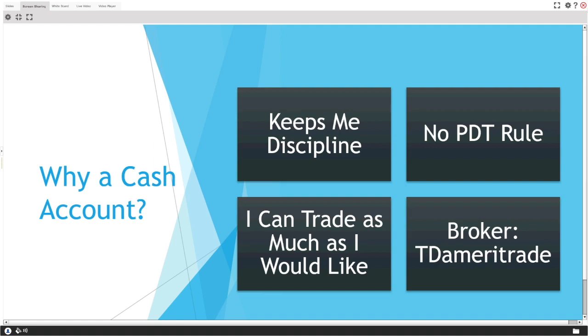Trading at the start of my small account challenge, I want to be disciplined — decent wins and very small losses. Limiting myself is okay. As Spider-Man's uncle said, with great power comes great responsibility, and a lot of people aren't emotionally responsible enough for full margin. I like that with a cash account I can still make money, but large losses are naturally limited.